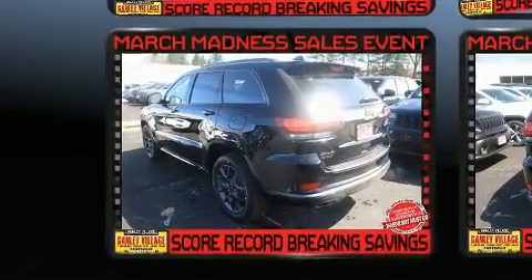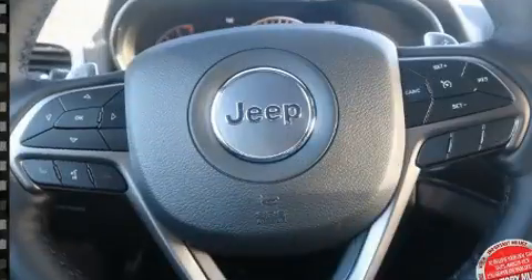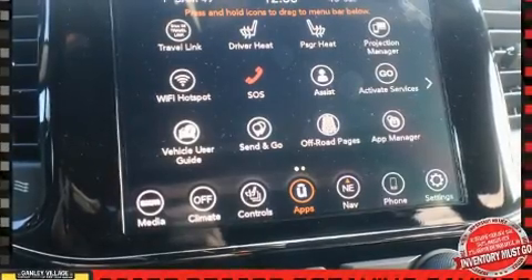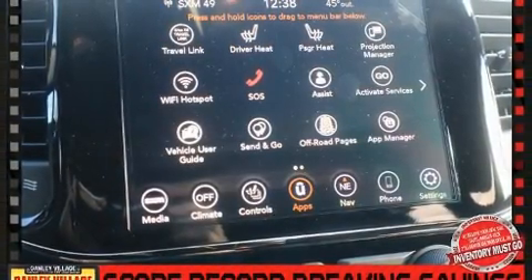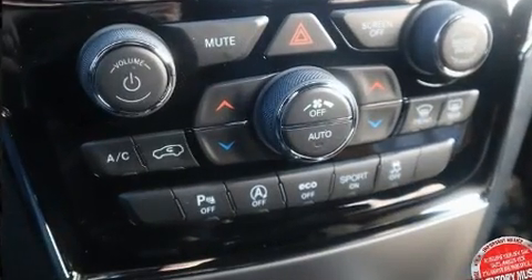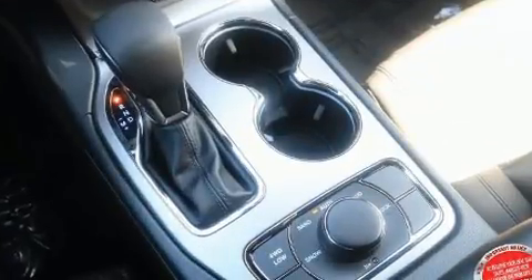Features such as automatic climate control and leather upholstery prove that economical transportation does not need to be sparsely equipped. With high intensity discharge headlights illuminating your path, you'll always appreciate maximum visibility. For drivers who enjoy the natural environment, a power moonroof allows an infusion of fresh air.